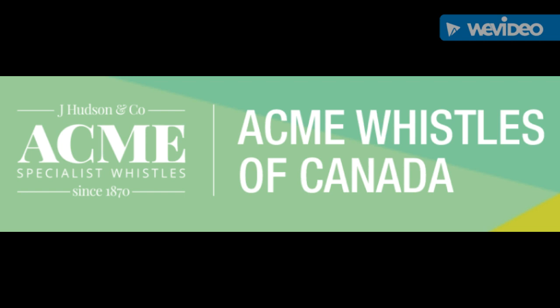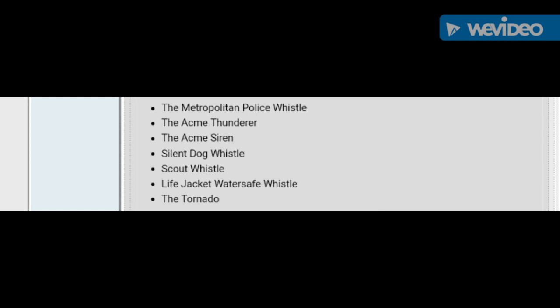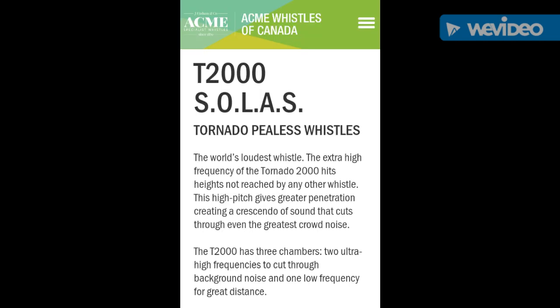They also have a manufacturing plant and distribution center in Canada. They're responsible for a lot of really well-known whistle models, including the Metropolitan Police Whistle, the Acme Thunder Whistle, the Acme Siren Whistle, the Silent Dog Whistle, the Scout Whistle, the Life Jacket Water Safe Whistle, and the Tornado Whistle — approximately 40 very well-known whistle models.